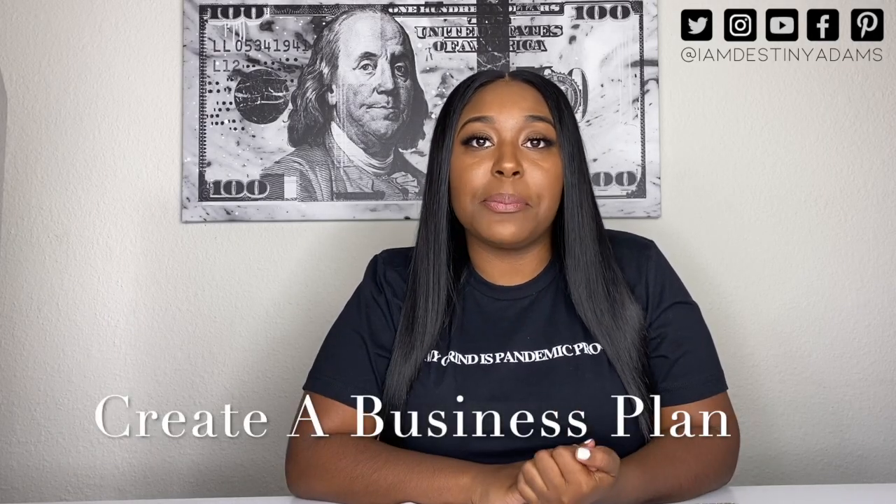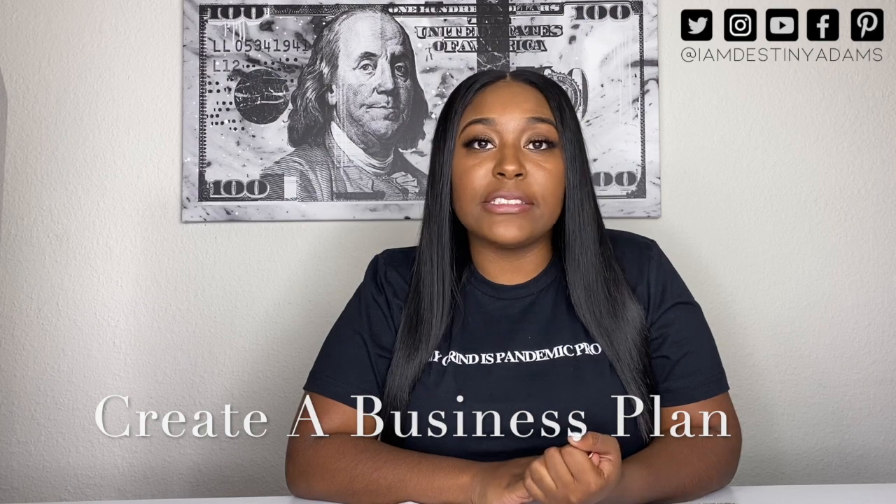So the first thing you'll need to do like any other business is create a business plan. Your business plan will answer the who, what, where, when, and why of your business. It'll help you keep track of what's working and what's not working, so you'll be able to circle back around and measure your success. And if you haven't already, go ahead and check out my How to Create a Business Plan video where it walks you through step-by-step of creating your business plan.